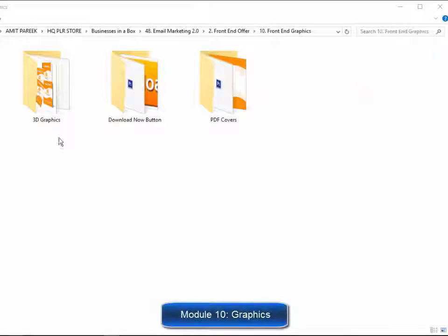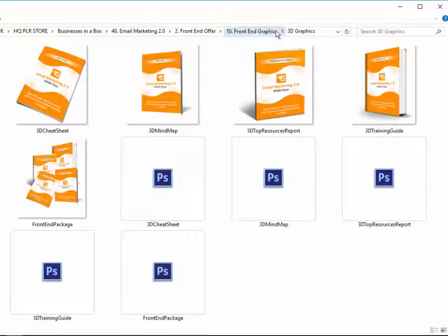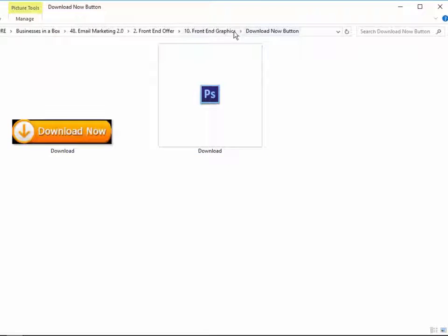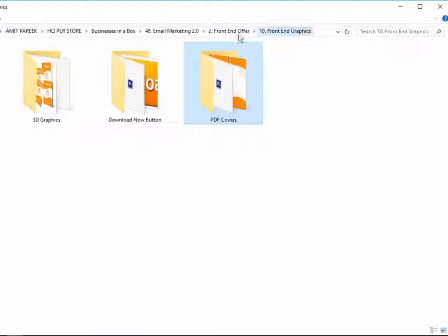Module 10: Complete Set of Professional Graphics. We are serious about giving you every single thing you need to start making money with this quickly, including every single graphic you'll ever need to sell your training guide — complete set of 3D eCover graphics, download button, complete set of graphics for all PDF files, and more.